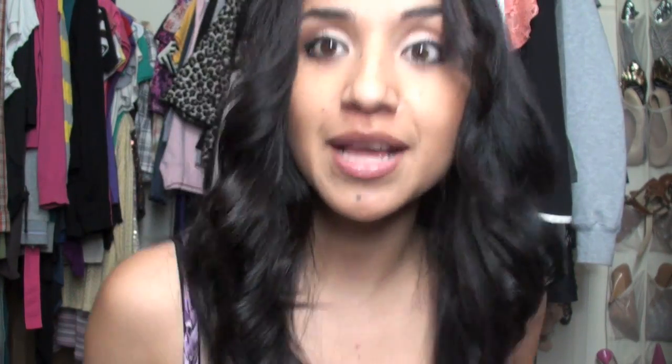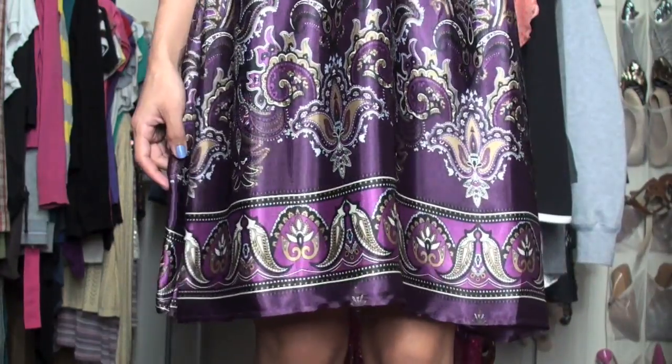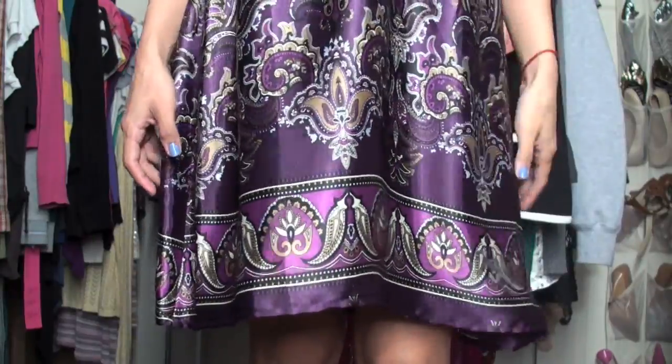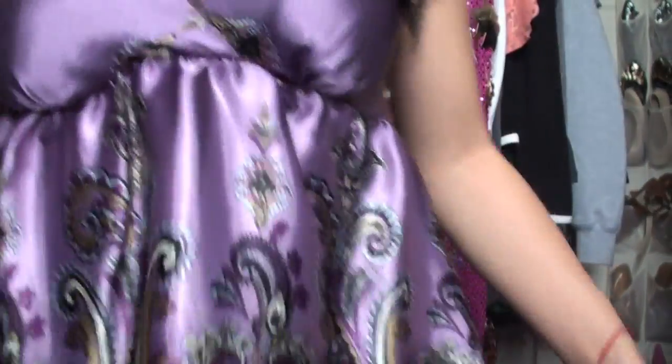I'll try and stand on this chair — hopefully I don't fall. But this is another dress that I chose. It kind of has a paisley print, very flowy. I almost took my head off — the fan was on. This is the dress: purple. I chose a lot of things that are purple. But this is another dress that I would wear to a party.